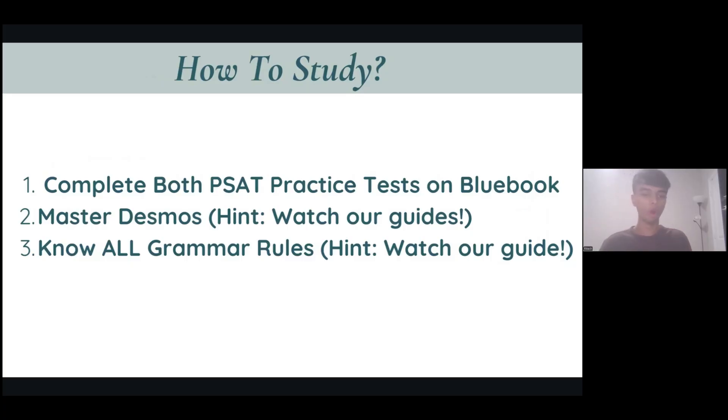Number three: know all grammar rules. For PSAT reading, common sense and intuition is good enough to get you most questions right, but grammar rules are going to be consistent with how they're tested on the SAT. If you don't know certain grammar rules, you can miss out on points and potentially lose out on that Semi-Finalist status, because every question matters — especially in reading. Make sure you know those grammar rules so you can ace your reading section.